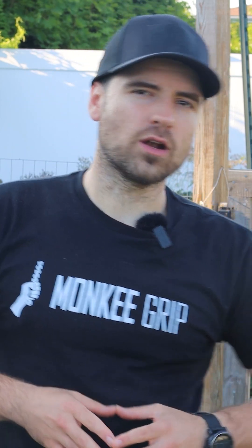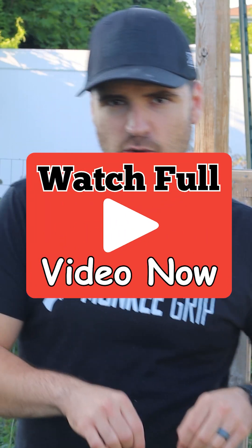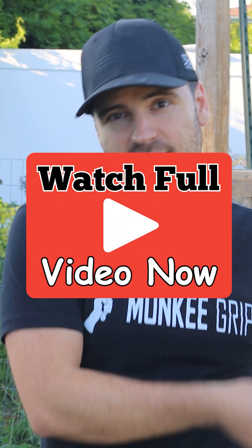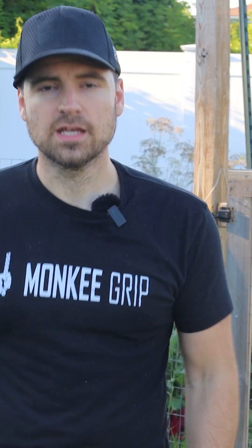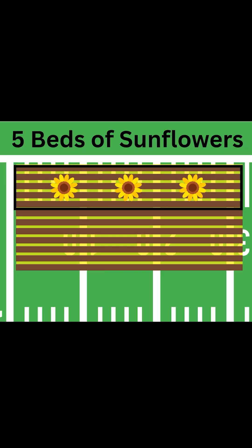I will work on the fat video next. If this video gets 500 likes and part one gets a thousand, then I'll make it happen. But as we stand now, I would grow five beds of sunflowers to get 5,000 grams of protein.